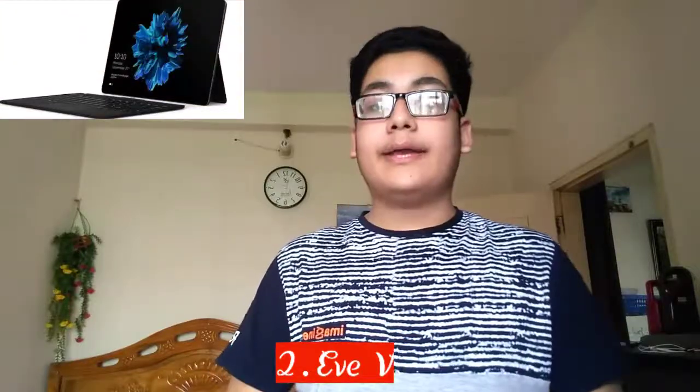In number 2 we have the EVE. I think you all have heard the name EVE — it is a well-known new brand that makes a laptop like the Surface Book, but this laptop is better than the Surface Book in many ways because the screen is larger.